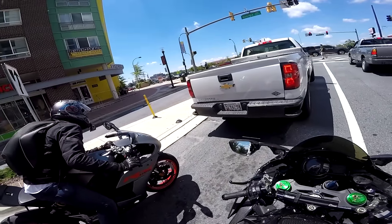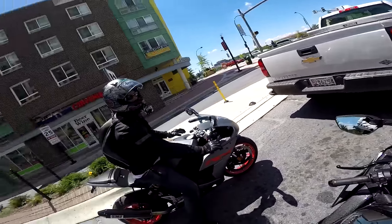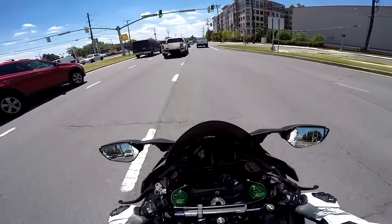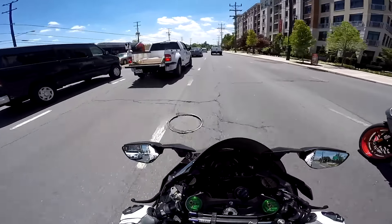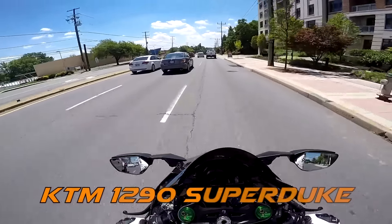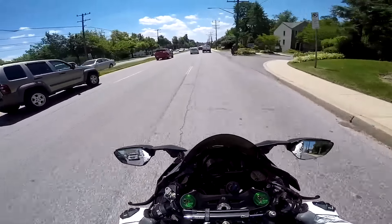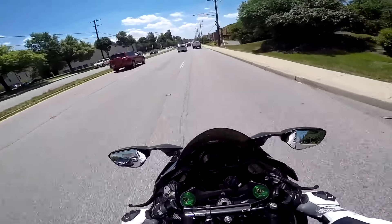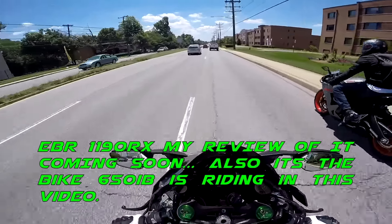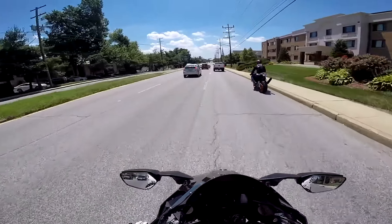I haven't even gotten on it yet. I love that supercharger sound — this thing does not like to go slow at all. Compared to the 1290, this is crazy. I mean, I can control the 1290 and the EBR, but this one is hard to control. It just wants to get away from you like crazy. Oh my goodness.